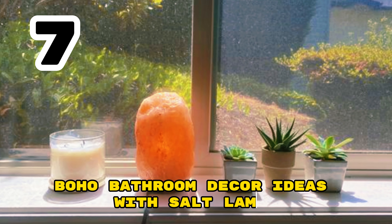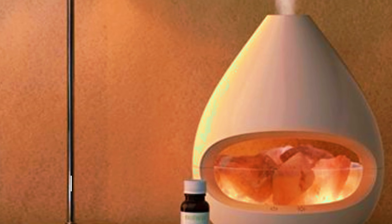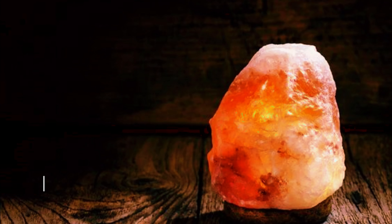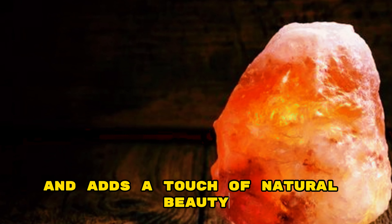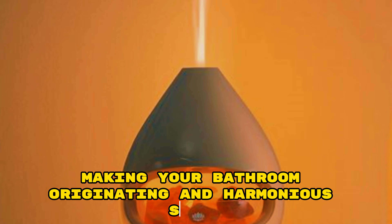Boho Bathroom Decor Ideas with Salt Lamps. Enhance the tranquil ambiance of your boho bathroom with salt lamps. These natural crystal lamps emit a soothing warm glow that promotes relaxation. Place them on countertops, shelves, or near the bathtub to create a serene atmosphere. The soft amber light complements the bohemian aesthetic and adds a touch of natural beauty. As a bonus, salt lamps are believed to purify the air by emitting negative ions, making your bathroom a rejuvenating and harmonious space.